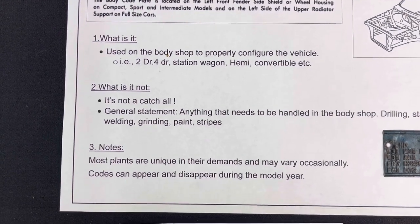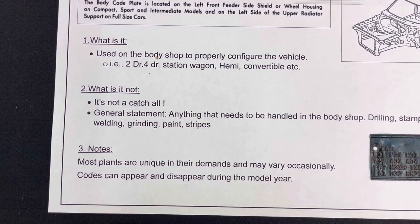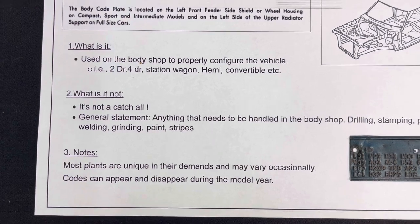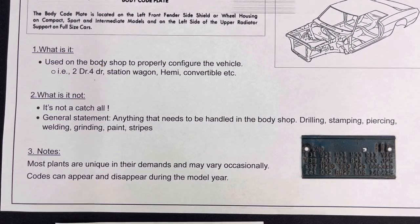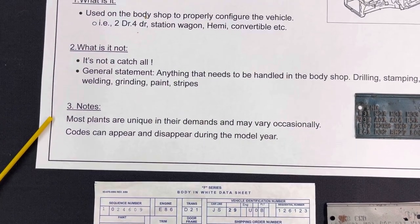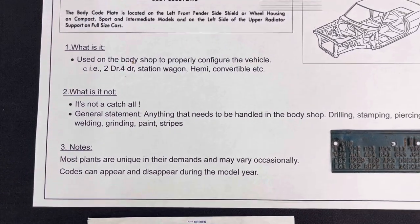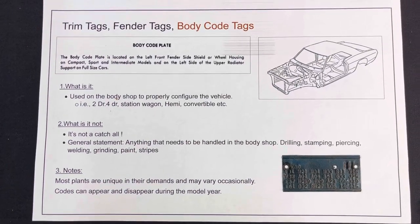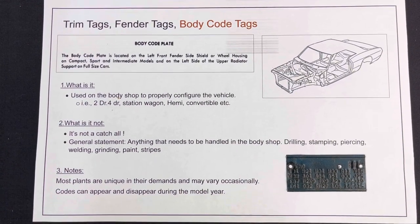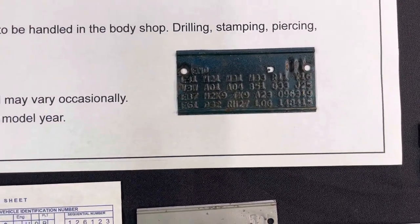This changes through the year and by model. In general, when you look at the late 1960s and early 70s cars, very few plants will call out wheel chrome, because wheel chrome is fitted at the top of the body shop — something that could not be pre-drilled. Most plants have unique demands that may vary. Occasionally codes appear and disappear during the model year if production is having a challenge with a particular component.